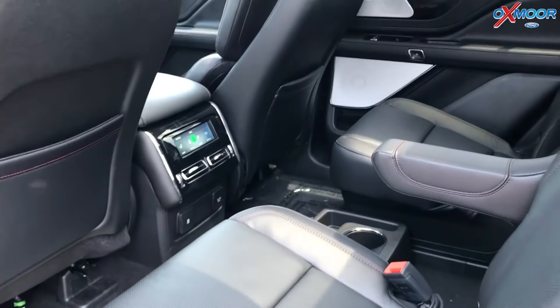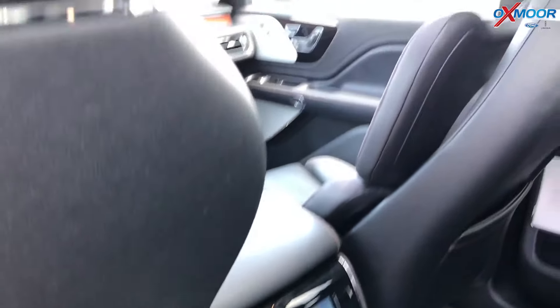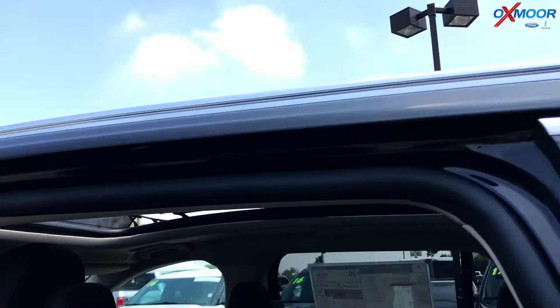Back here in the second row, we have captain's chairs that are also heated and cooled. It has a panoramic vista sunroof above, so the second row can also control the sunroof if they want to in the summertime.